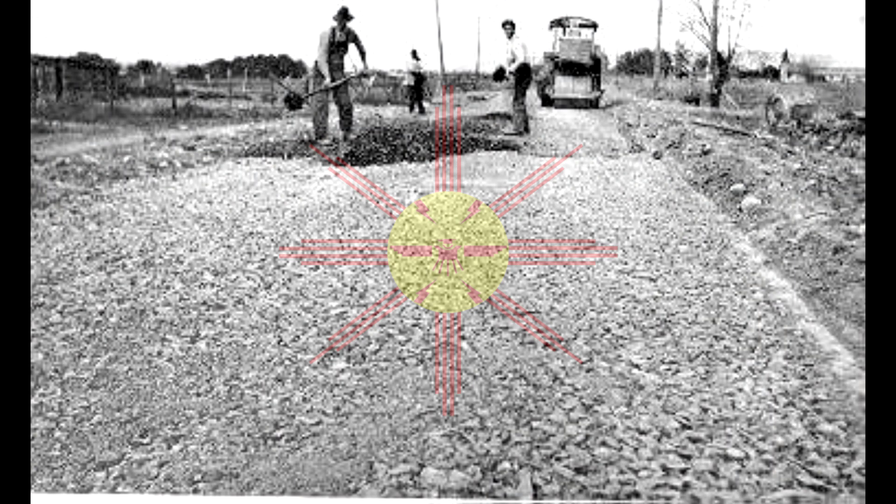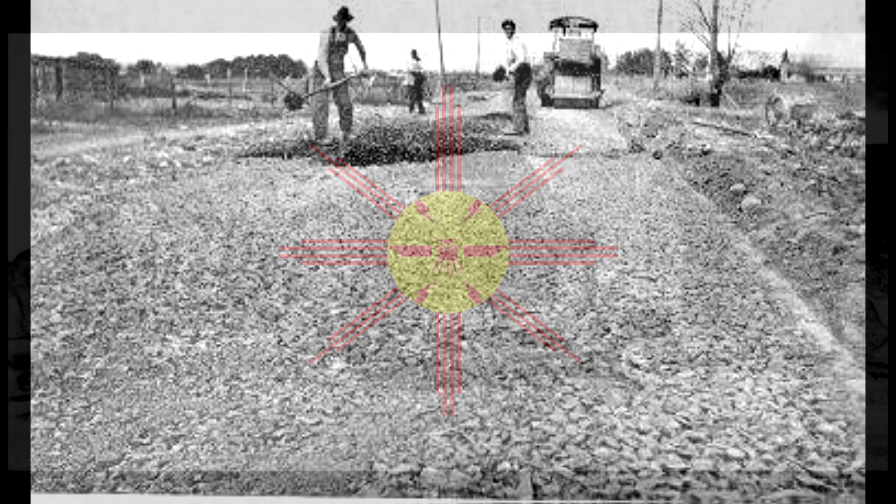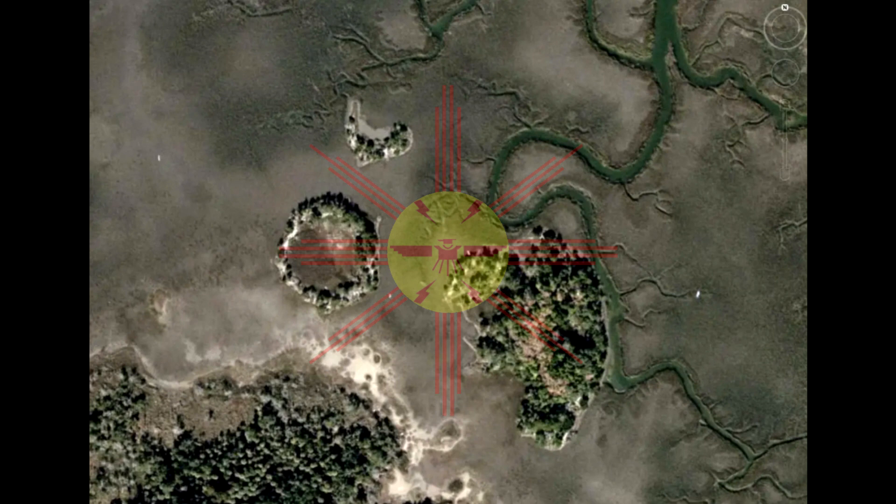While the shell rings and shell mounds were being destroyed by man, nature has been just as destructive. Many shell rings and mounds were completely inundated, totally covered over the centuries, by the rising sea level of the Atlantic Ocean.